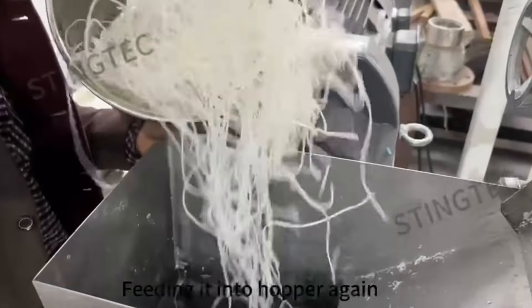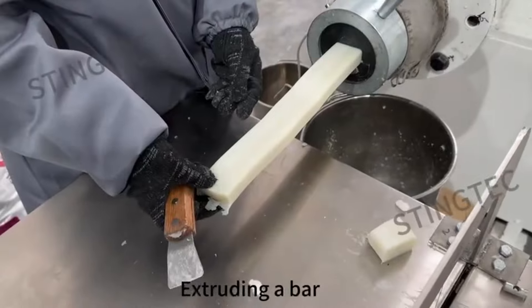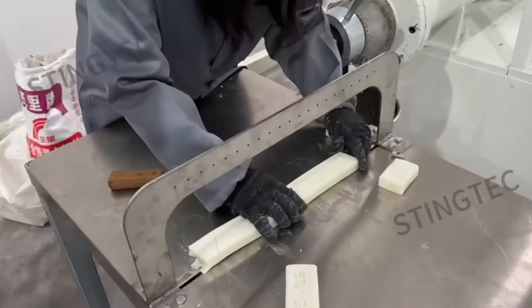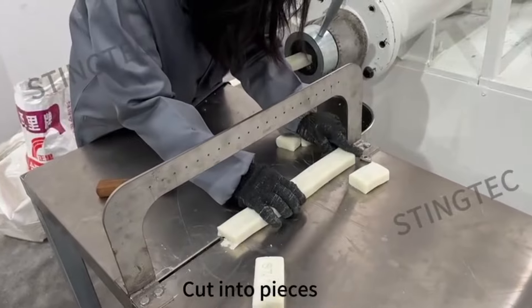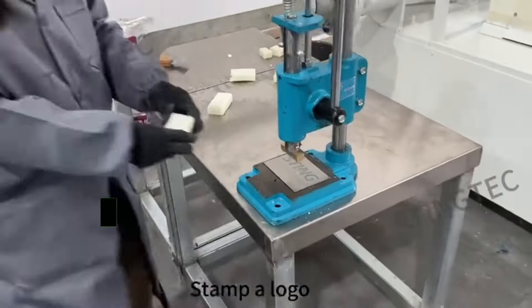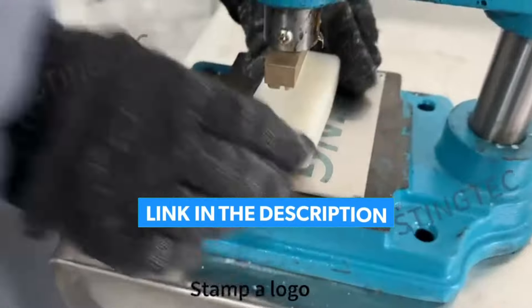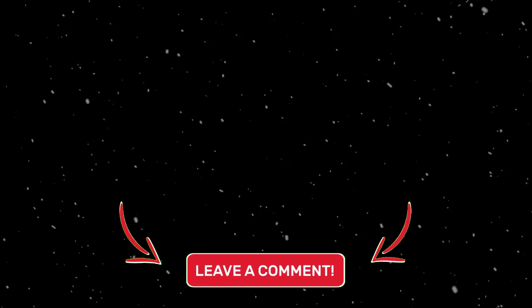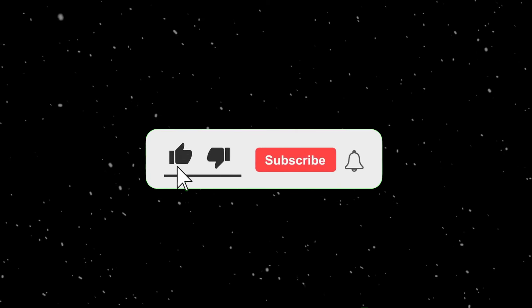These machines can significantly enhance productivity and quality in a variety of home-based businesses, providing the tools needed to create professional and custom products. If you would like to check some of them out, I've linked all of them in the description box below. Until next time, thanks for watching — please engage by leaving a comment below, like the video, and subscribe for more!